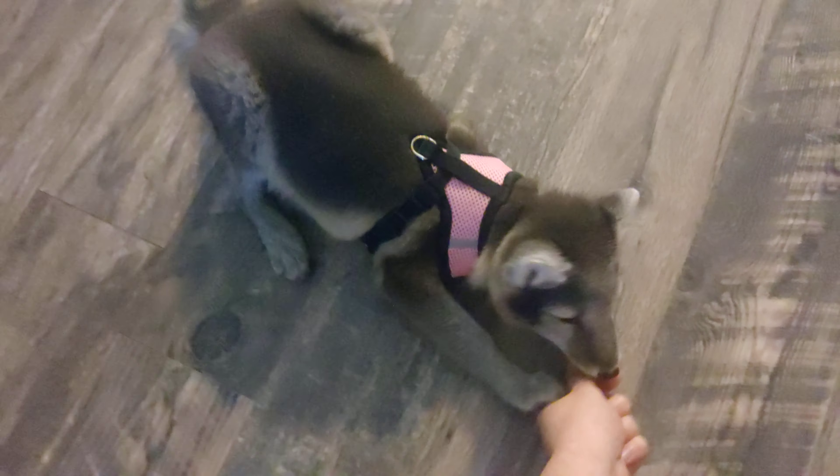We're just going to go over some of the tricks that we've been doing. Come here — sit. Good girl. Stand. Good girl. Here you go. Lay down. Good girl.